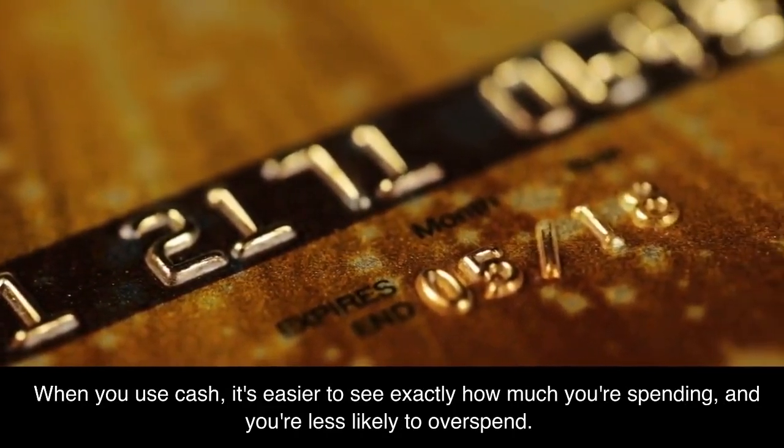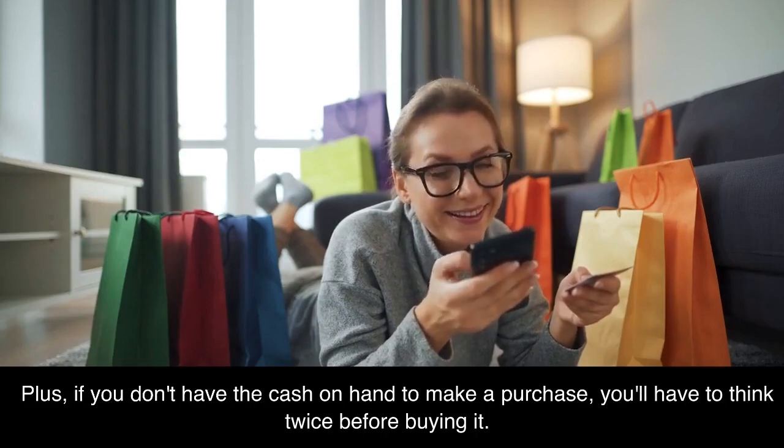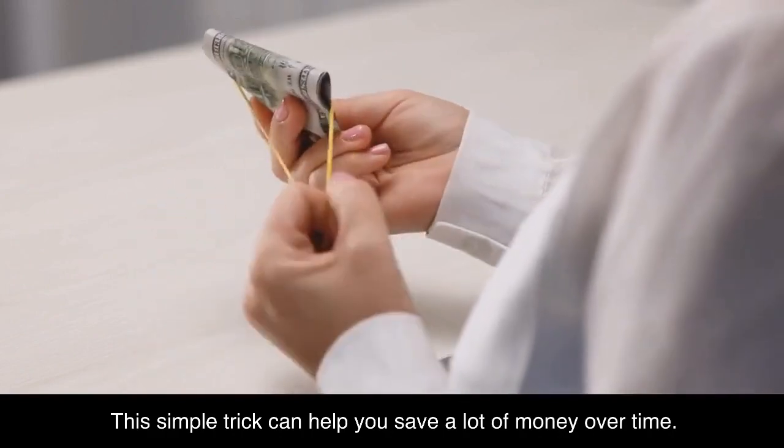You're less likely to overspend. Plus, if you don't have the cash on hand to make a purchase, you'll have to think twice before buying it. This simple trick can help you save a lot of money over time.